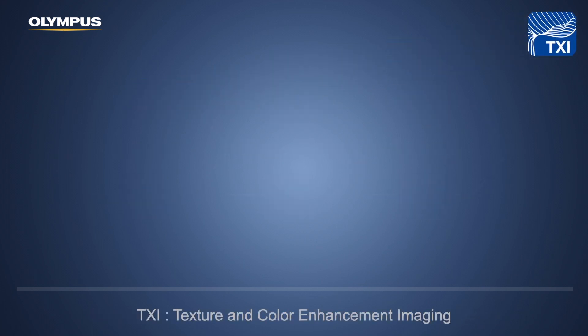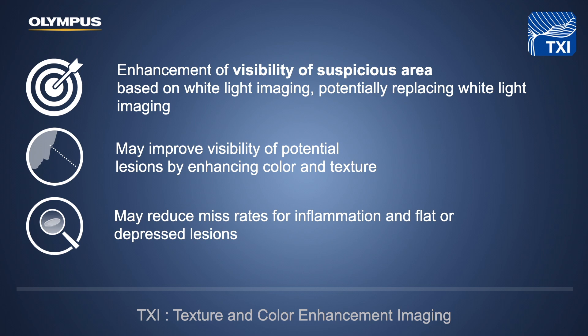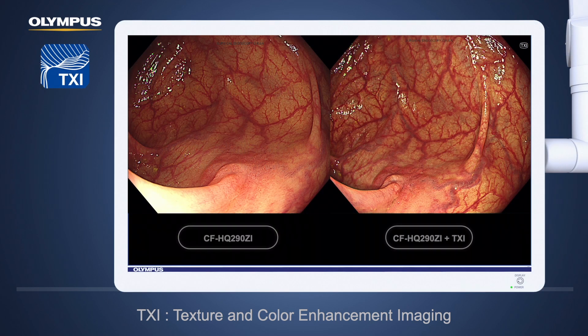The first feature is TXI, which stands for Texture and Color Enhancement Imaging. It increases the contrast of the image, which helps with delineation of the margin of the lesion, as shown in this picture. Especially for flat lesions like this, you will see the edge of the lesion without any dye applied — just switch on TXI imaging and you will see it.